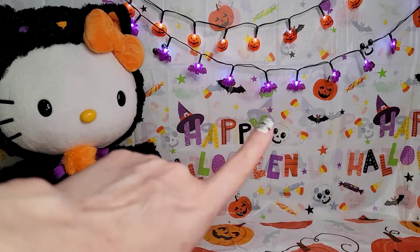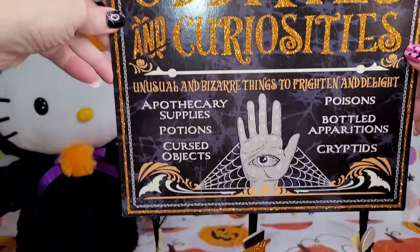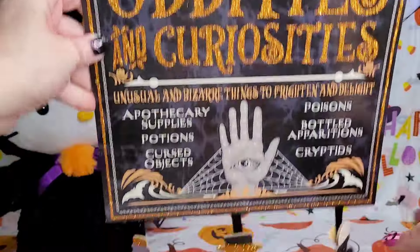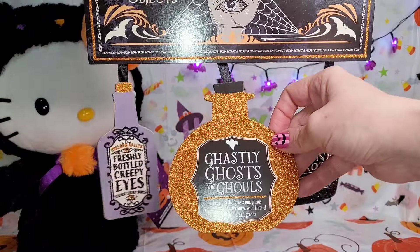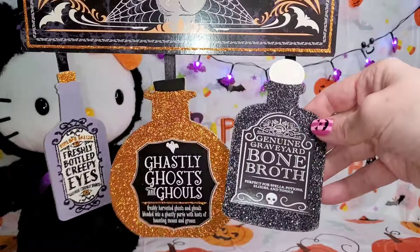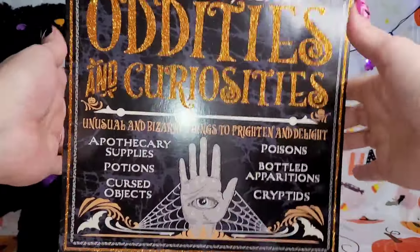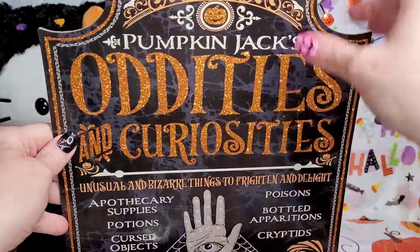Next I'm going to get into what I got from Dollar Tree because there's so much. First, look at this — it says Pumpkin Jack's Oddities and Curiosities. Look at how cute this is, I love all the sparkly sparkly and the little hang danglers. Ghastly Ghosts and Ghouls — look at all this stuff. These little signs like this are my favorite things they have because they're so cute, and most places have stuff that's not even as nice as this for way more than $1.25.